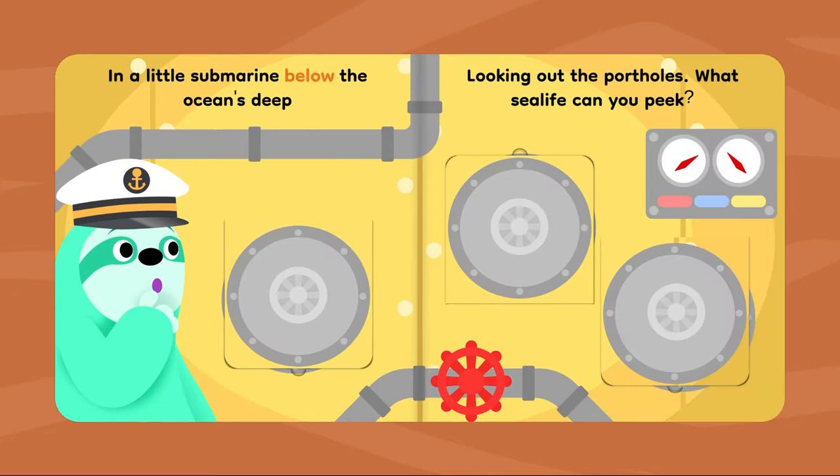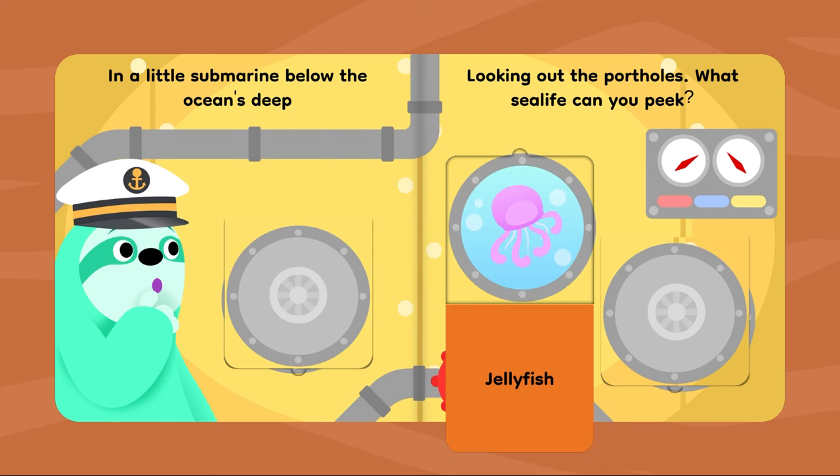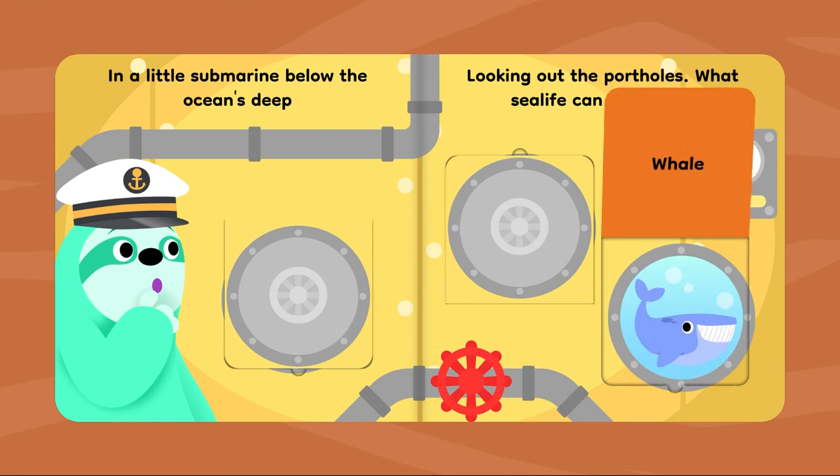In a little submarine below the ocean's deep, looking at the portholes, what sea life can you peek? Shark. Jellyfish. Whale.